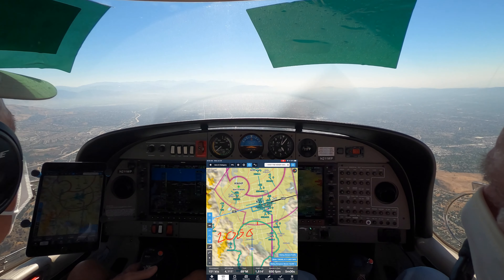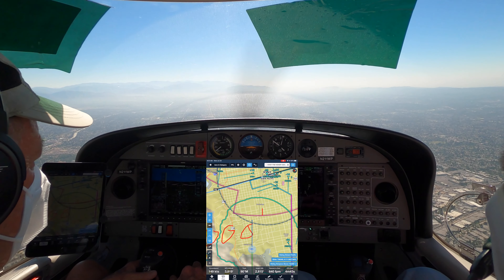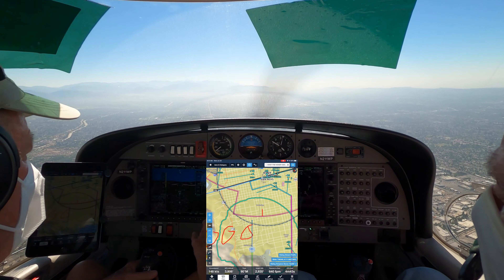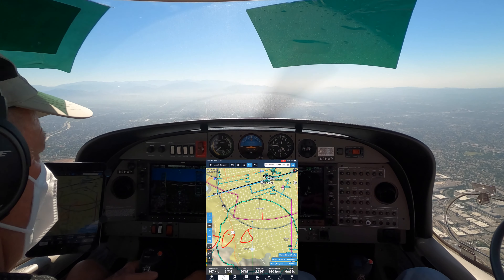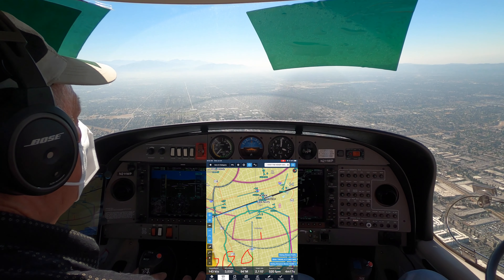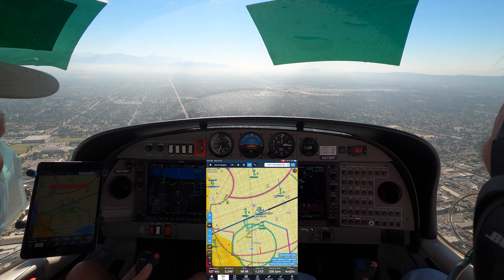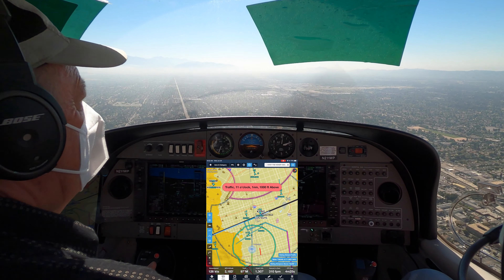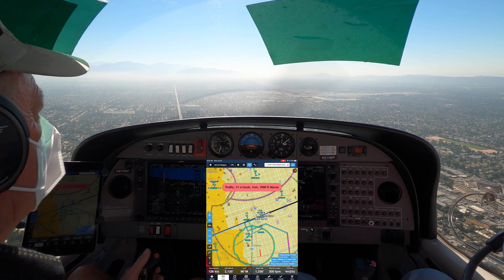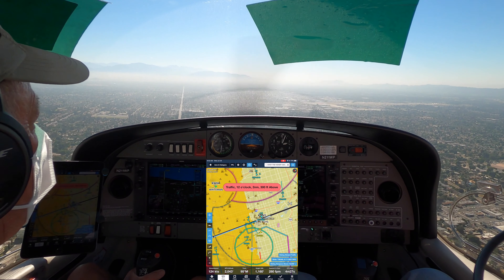Clear for the visual 16R, 1 Whiskey Papa, thanks. Diamond Star 1 Whiskey Papa, contact Van Nuys Tower 119.0. 119.0, 1 Whiskey Papa, have a great day. Tower, Diamond Star 2-1-1 Whiskey Papa, visual 16R if able. Van Nuys Tower, Van Nuys altimeter 29.93. Continue VFR descent, traffic 2 o'clock, about 4 miles northbound, 2,500 climbing Cessna. Expedite your descent if able. We'll expedite descent, 1 Whiskey Papa. Traffic 1 o'clock, 2 miles northbound 3,000 — Cessna, they're climbing. Traffic 12 o'clock, 1 mile northbound, well above you. Caution wake turbulence, traffic departing prior is a Learjet, runway 16R, cleared to land. 16R cleared to land, 1 Whiskey Papa.